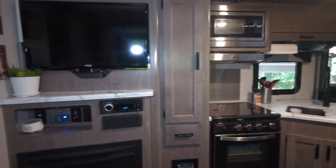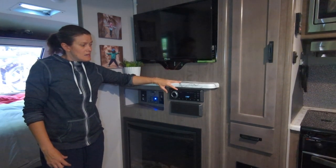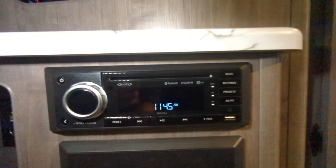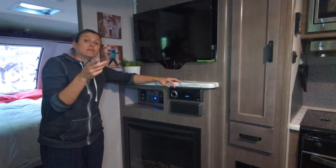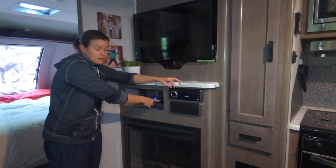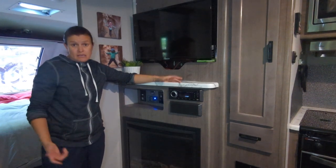Right across from the dinette is our entertainment area. We have a TV up here that is connected to the Jensen stereo — both are 12-volt so they can run right off the battery. The TV slides out and swivels so you can move it to where you're watching, then latch it back in on travel day. The Jensen radio is also a DVD player, and there are speakers in the living area, the bedroom, and you can get Bluetooth for outside as well. Underneath there's a USB, a regular AC plug, a 12-volt plug, and connections for satellite.